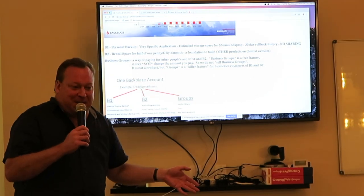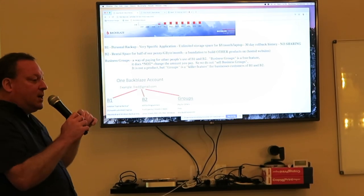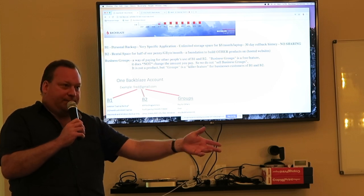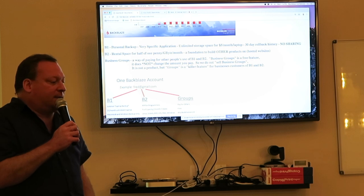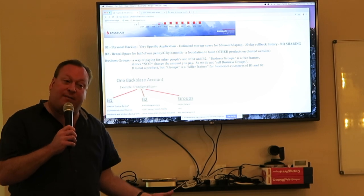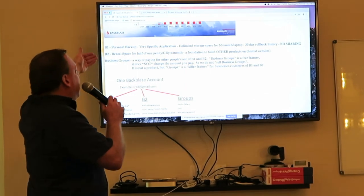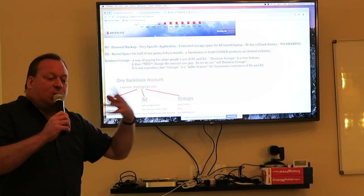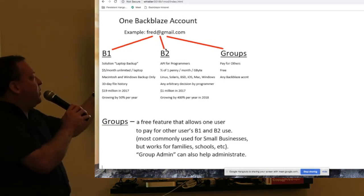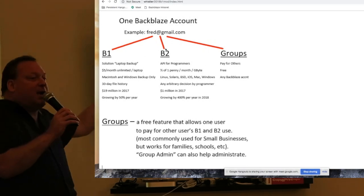We call it business groups because the most common users are businesses, but it's also a family group — like if you just want to pay for your kids. There are two types: a managed group where you can prepare or restore on your users' behalf, and an unmanaged group where you're just paying for it and users have perfect privacy. You can use any combination of B1, B2, and groups inside one account.